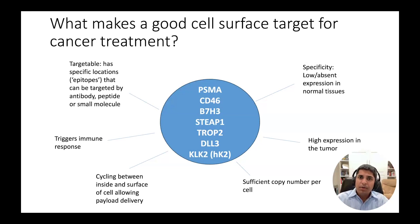However, there are a number of other promising targets, including CD46, B7H3, STEEP1, TROPE2, DLL3, KLK2, among others that are also promising targets in prostate cancer research.